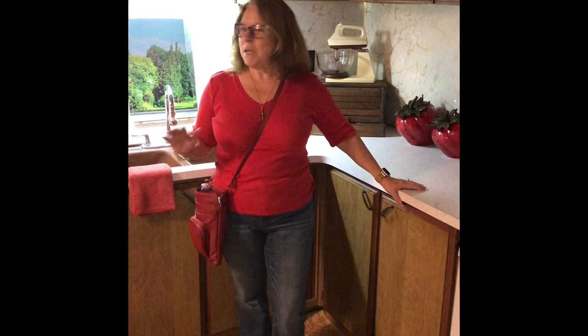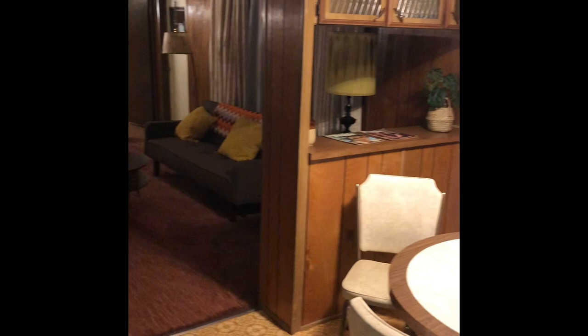I am at the RV Museum in Elkhart, Indiana, and they actually have a mobile home display. This is a 1960s mobile home, and look at it — you can't even tell it's a mobile home.